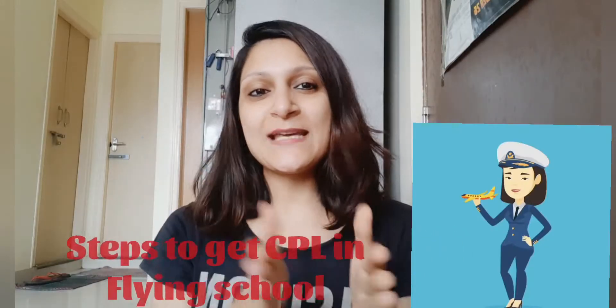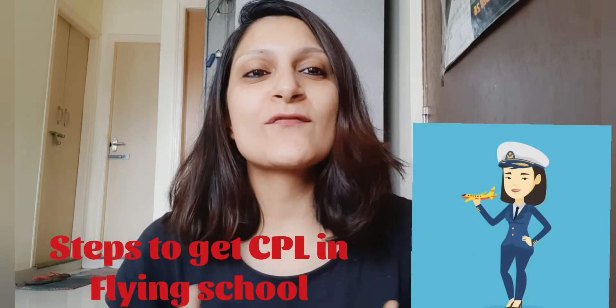Hello everyone, welcome back to the channel Flying and Withdrawals. Today's topic is going to be an interesting one — what are the steps which make you a successful 200-hour pilot and a CPL holder. I'll go one by one and tell you what the steps are.